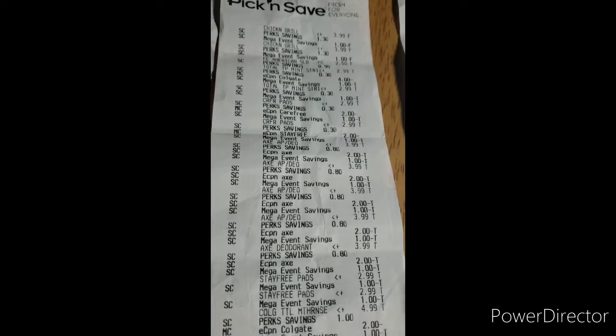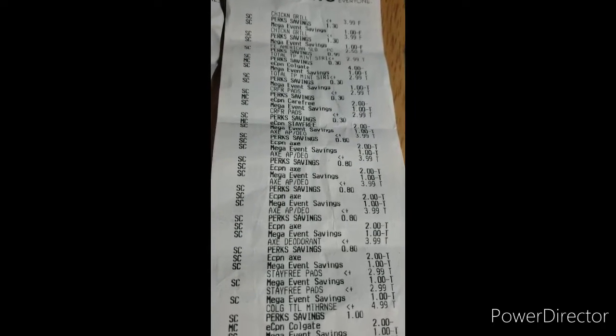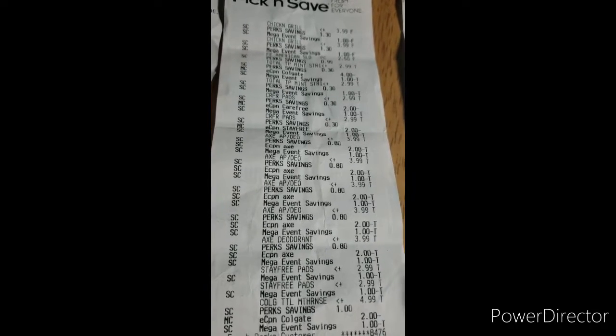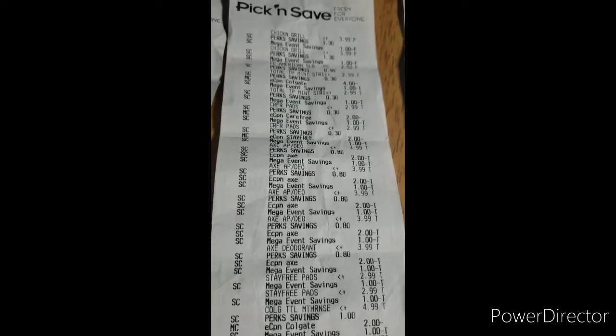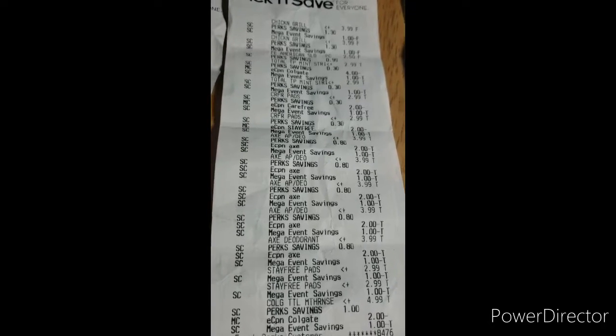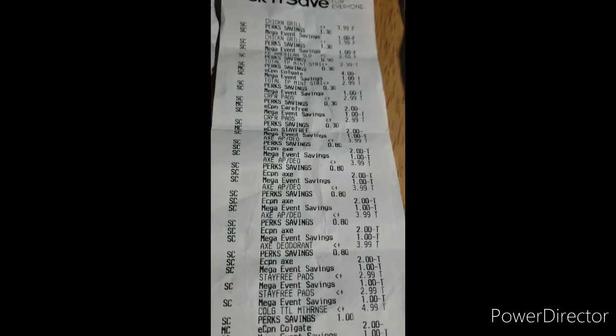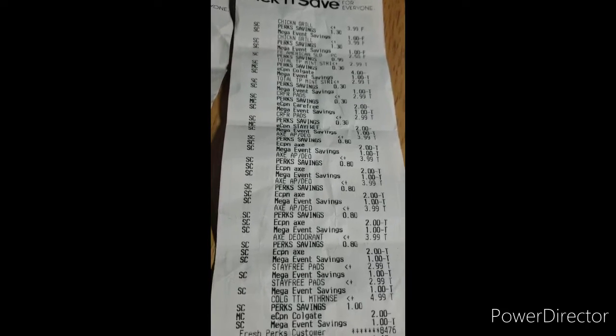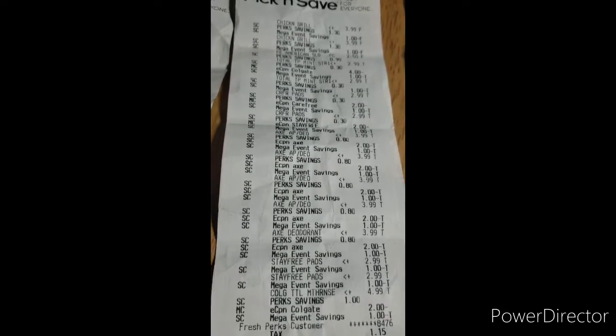The Axe is part of the buy-five-save-five, and there's also a digital coupon that takes two dollars off one Axe. After you buy the Axe, you can submit to Fetch Rewards and that'll give you another two dollars and fifty cents back.